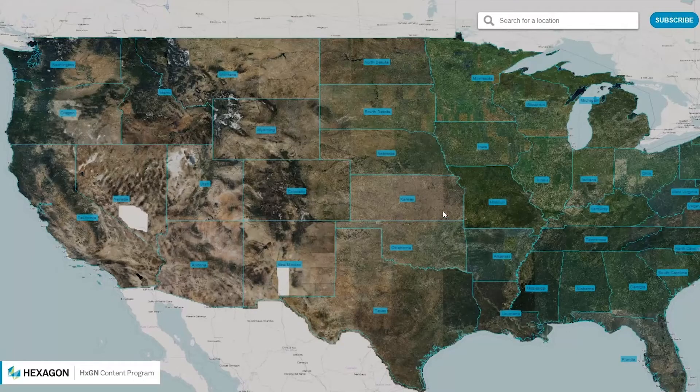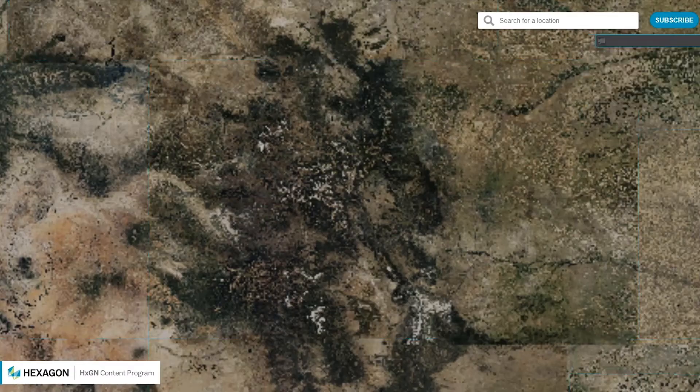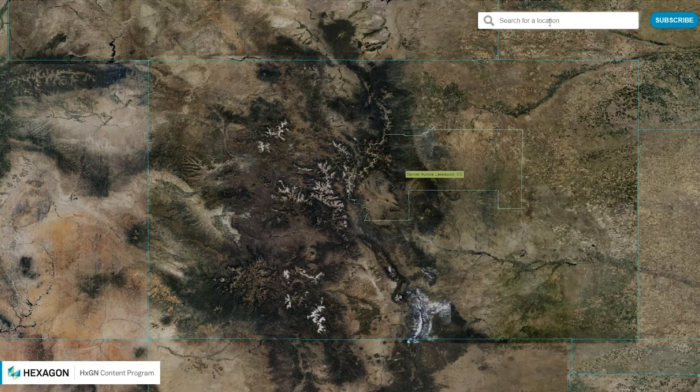Thanks for tuning in. Hi, I'm Kyla Grogan from HXGN TV. HXGN content program released in April new aerial imagery of more than half the United States. The new 15-centimeter resolution aerial imagery includes metropolitan centers and more than 4 million square kilometers of 30-centimeter resolution coverage of the country. With the new service, HXGN content program gives customers unique capabilities and insights, ushering in a new era of airborne imagery.